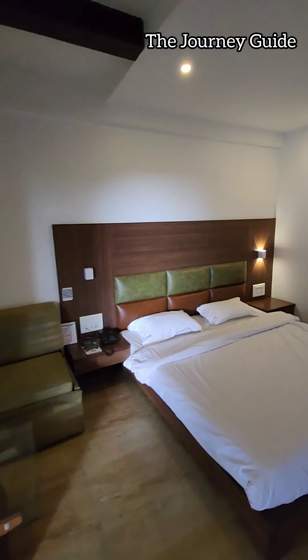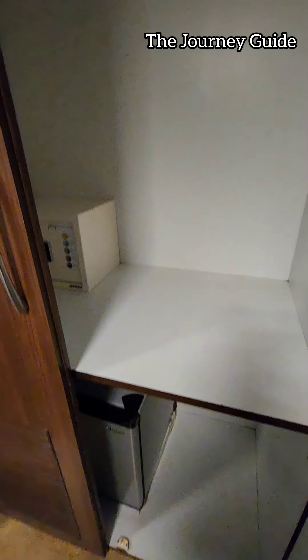Basic amenities include a TV, refrigerator, electric kettle, and locker. They have a separate wardrobe area which makes it very comfortable when you are traveling with family. The wardrobe is big enough to accommodate all your luggage.